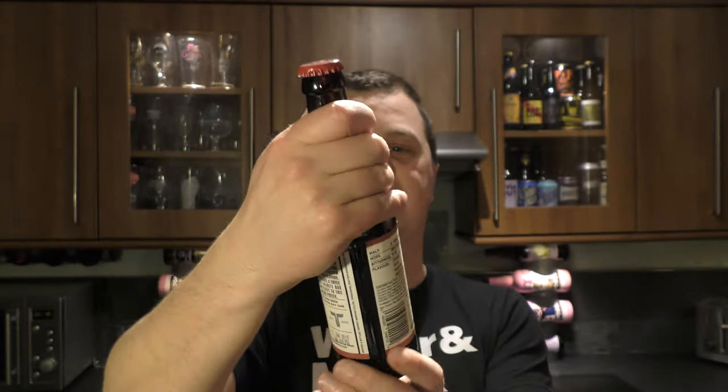Established in 2010, Tempest Brewing Company in Scotland. 7.4% ABV. Have a look at the bottle cap.